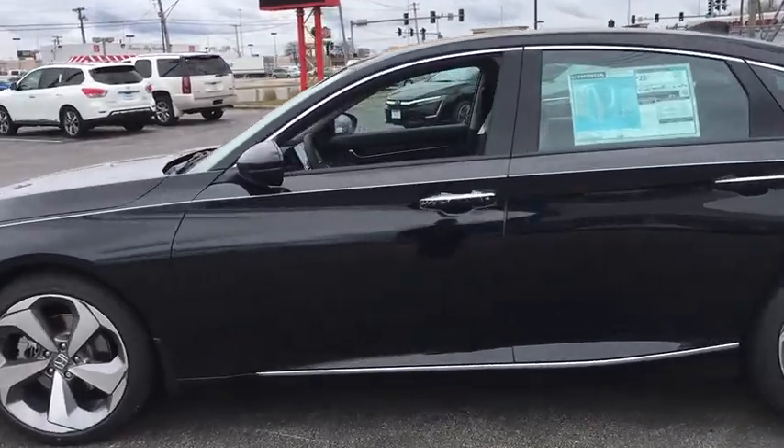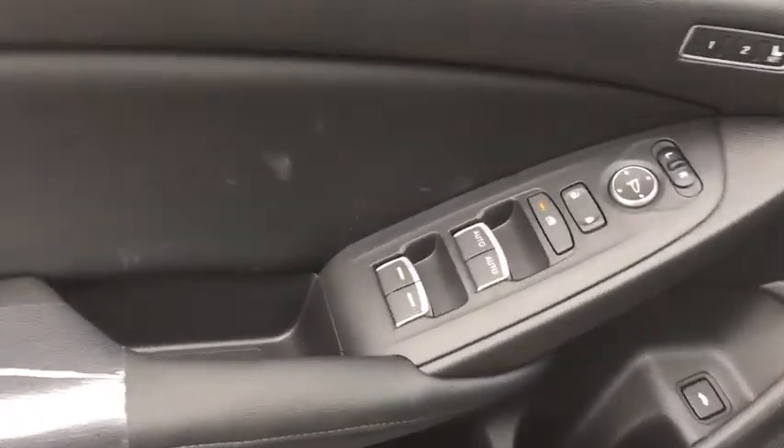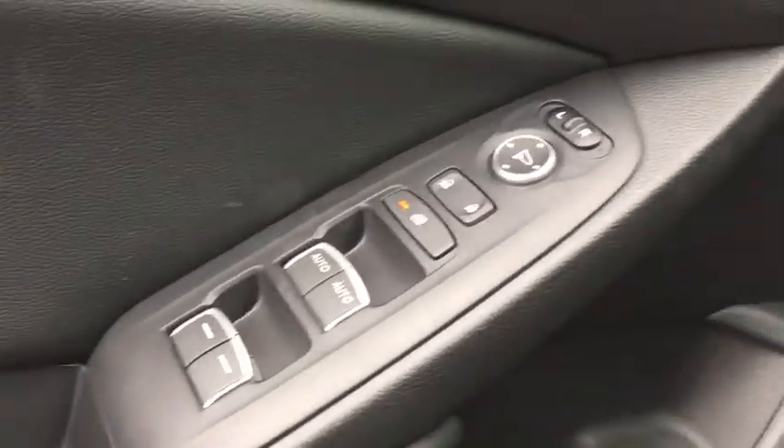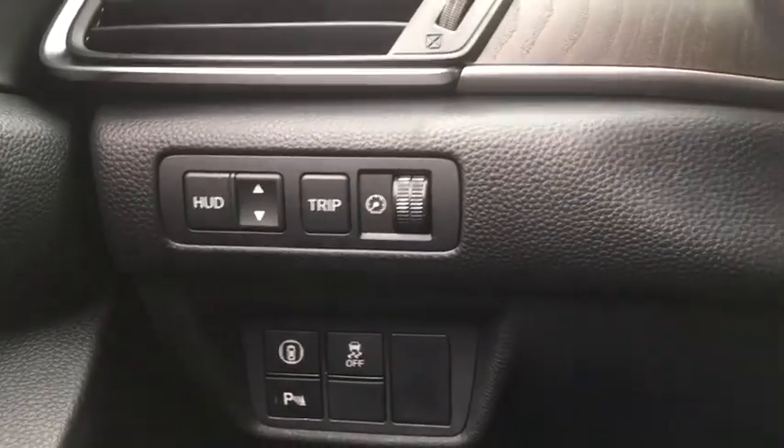Traction control, navigation system, power passenger seat, dual airbags, leather wrapped steering wheel, power steering, alloy wheels, four-wheel disc brakes, active suspension system, compass, fog light.